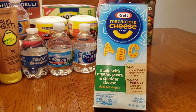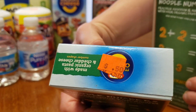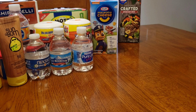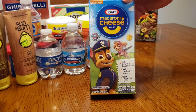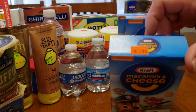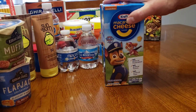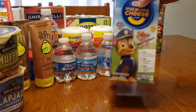Then we've got the Kraft mac and cheese for $0.50. And I have a little one, so hopefully the numbers will be helpful. And then we've got these Kraft Paw Patrol mac and cheese for $0.50 — we've got three of these. These are anywhere from like $1.00 to $1.50 depending on if you can find them on sale, so $0.50 is perfect.